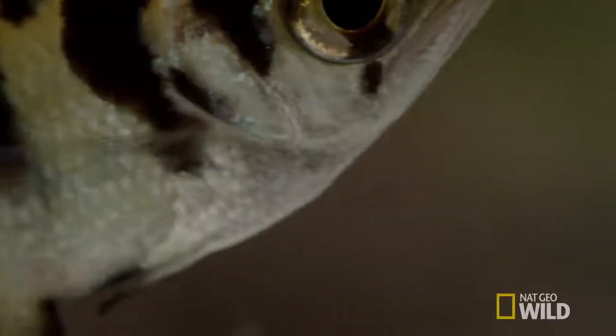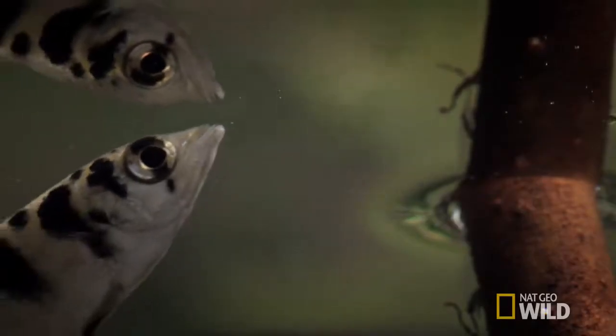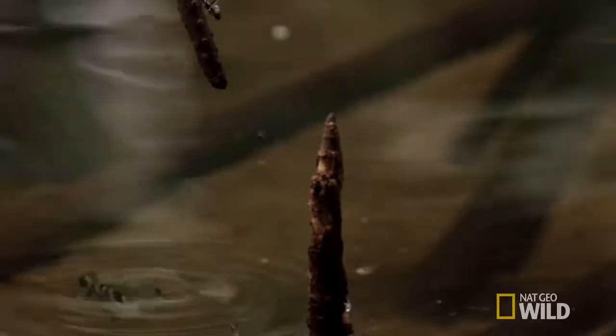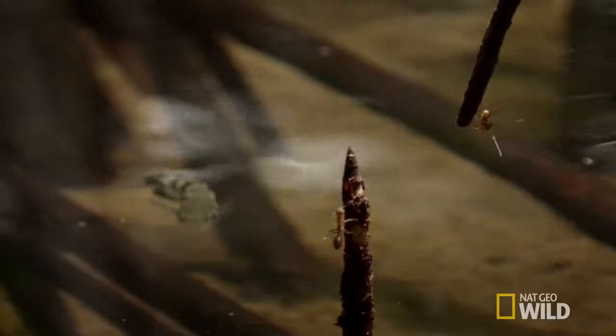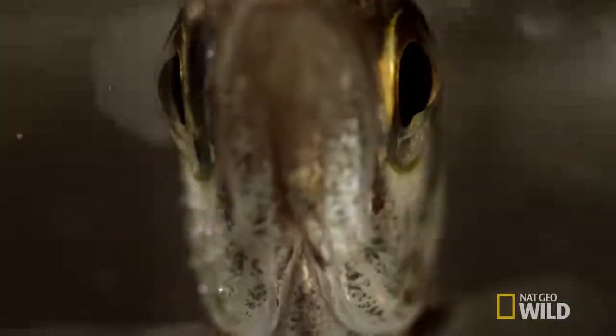First shot — he misses. He fires again. For a young archer fish, it may take a few tries. Judging distance with a double lens in water takes practice.